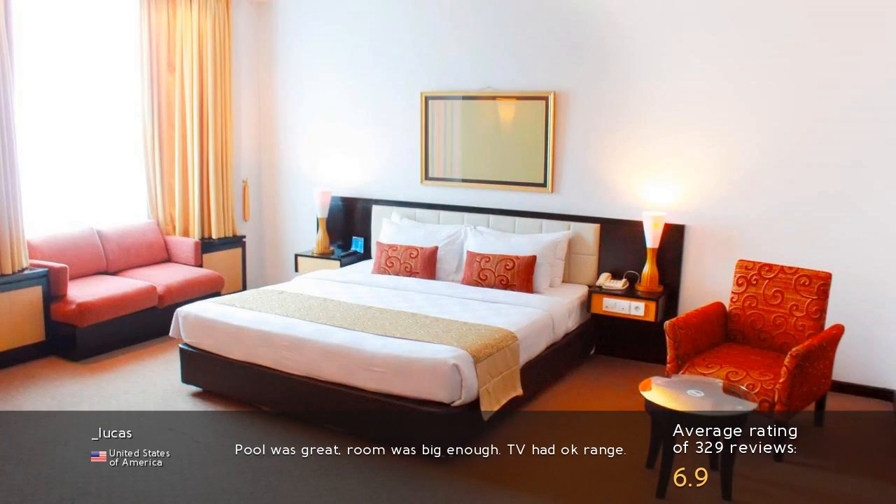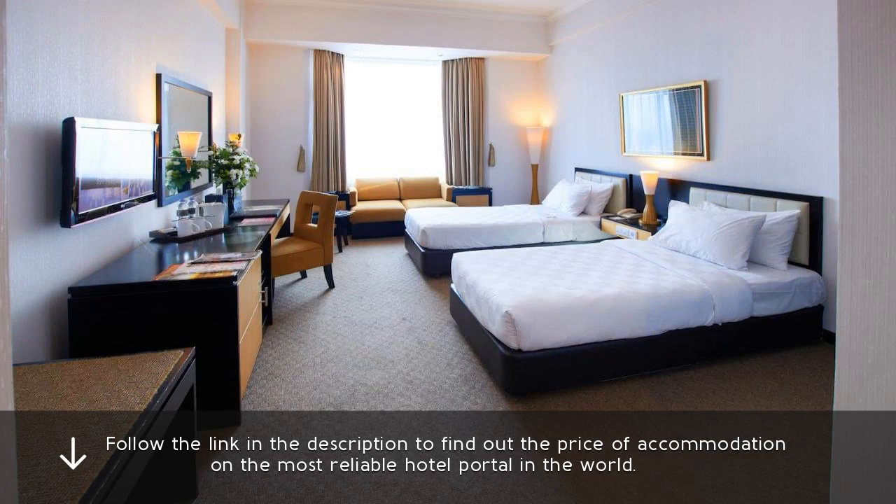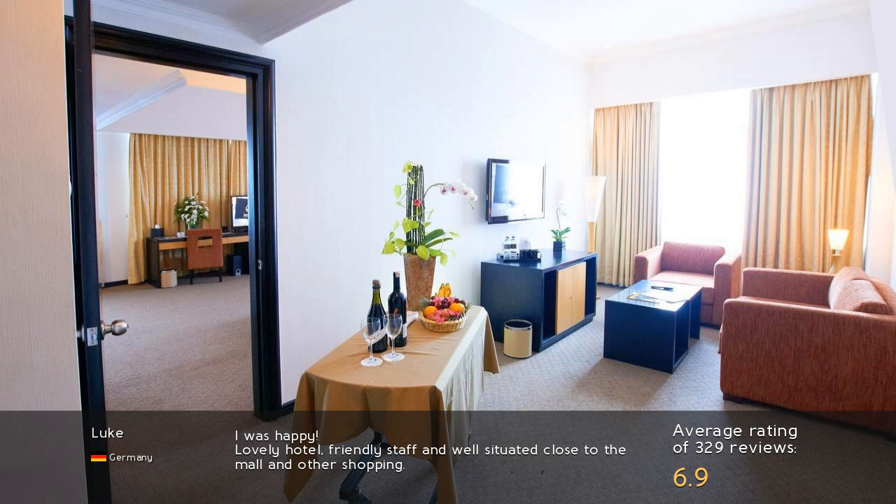Pool was great, room was big enough. TV had okay range. I was happy. Lovely hotel, friendly staff and well-situated close to the mall and other shopping.